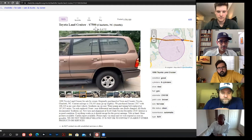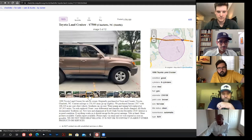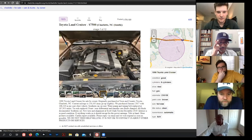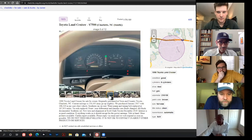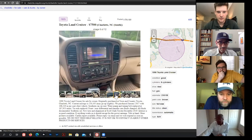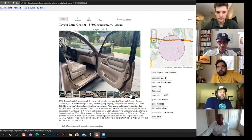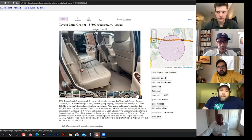The FJ100 was apparently bought for a kid and has been well taken care of. It's in great condition. Part of the issue with these trucks is that Toyota engineered them to last 25 years in the third world, so Americans feel like they never need maintenance.